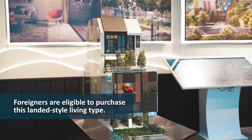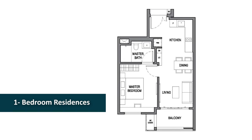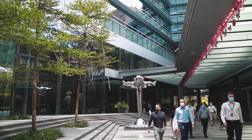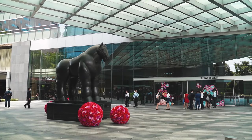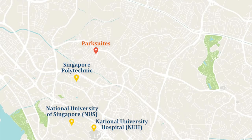We also have smaller apartments such as 1-bedroom or 1-bedroom plus study residences. These units are the perfect size for anyone thinking of leasing out the space to corporates working at One-North or the education sites such as NUH, NUS, Singapore Poly and SUSS.